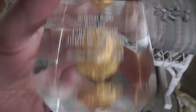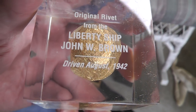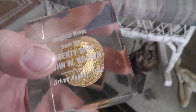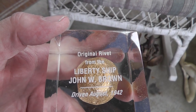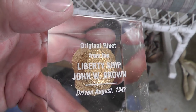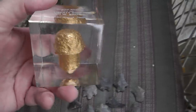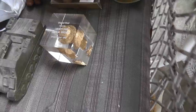The rivet's cool — I love stuff like this. It's an original rivet from the Liberty ship John W. Brown, driven August 1942. One of the last Liberty ships around — I think the John Brown is in Baltimore. There's one more Liberty ship on the west coast, and that's it. There were a lot of them. They definitely helped win World War II.